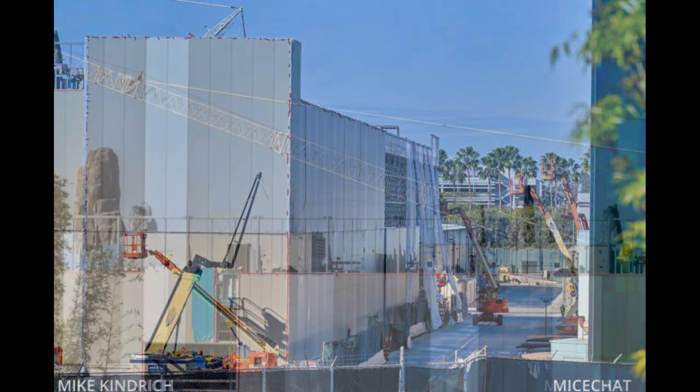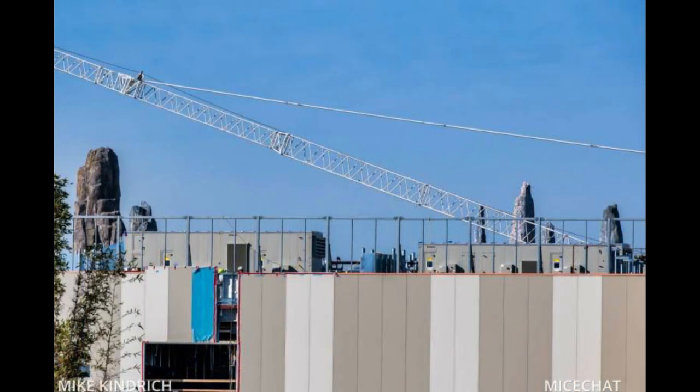It's moving really quickly. There's even a crane you can see on top — that crane is for the project. Here you can see some HVAC being installed on top of the show building — massive air conditioning units. And again, all this facade and siding is almost completely up, which is fantastic.